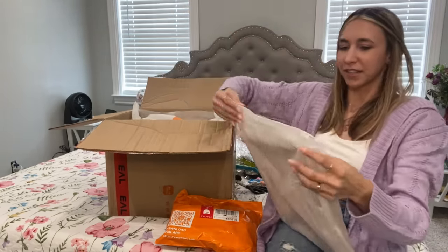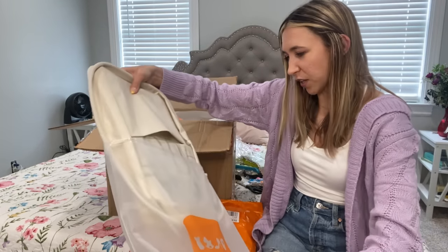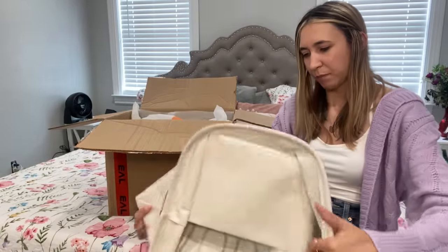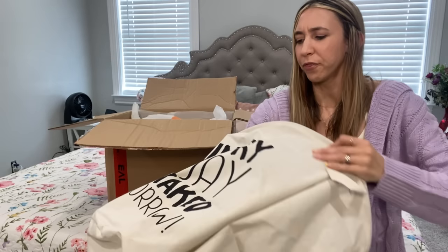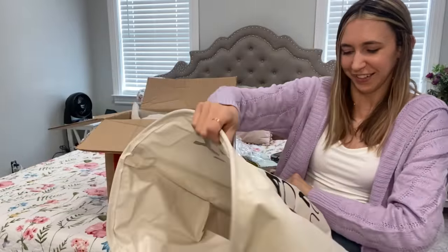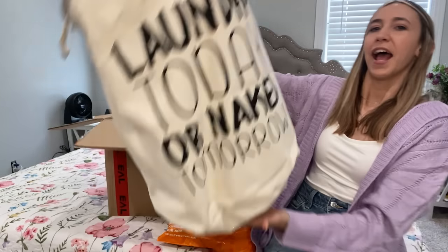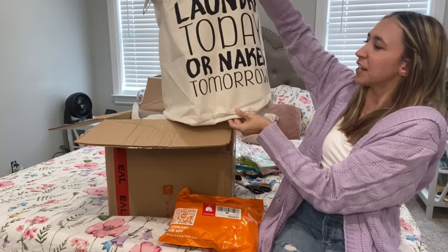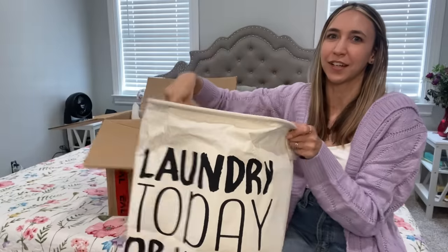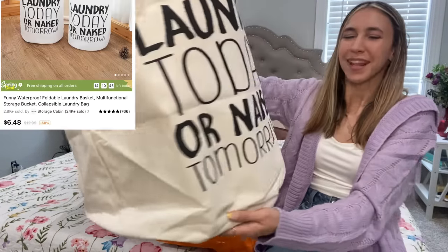I'm grabbing one of my bigger items because I'm excited about this — I'm always needing more laundry baskets. I ordered this one, hoping it would be a good size for the room or bathroom. It's actually bigger than I thought. It says 'Laundry today or naked tomorrow' — which is the truth, I need to do laundry! This one was about $6.